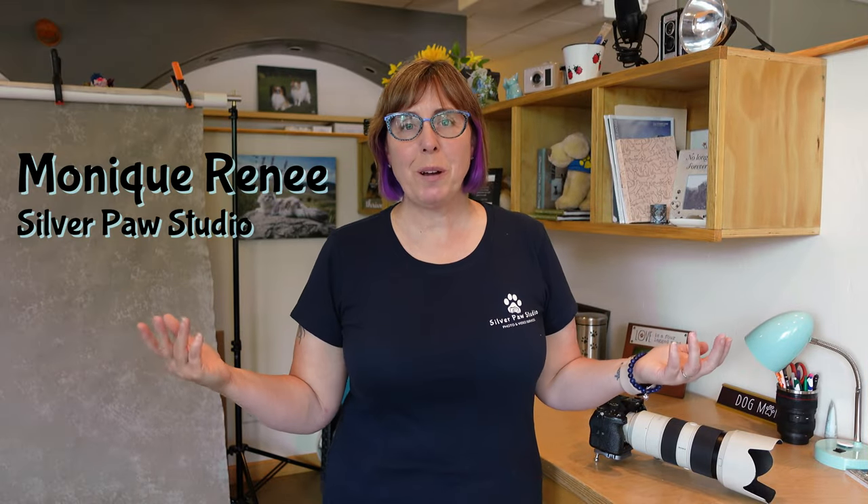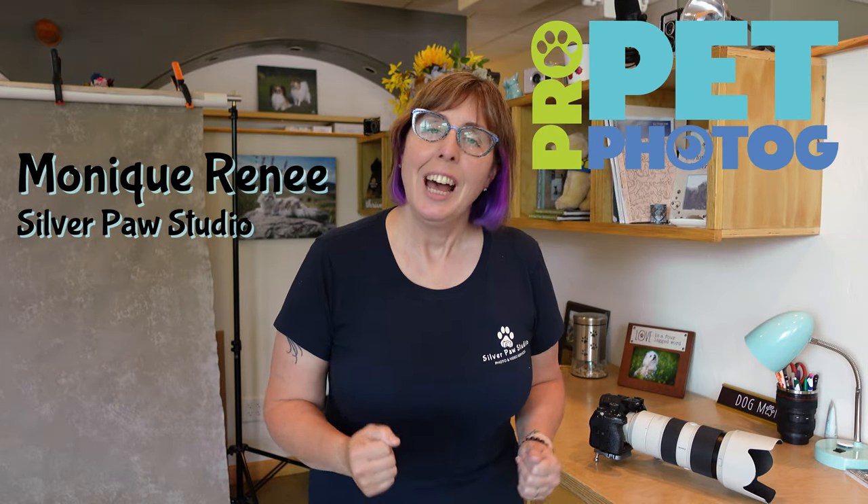Monique here of Silverpaw Studio and founder of ProPet Photog. Today I have a bunch of ideas for you for when you're actually at a cat photography session and you're trying everything you possibly can to get their attention and let them have a good time at the session.